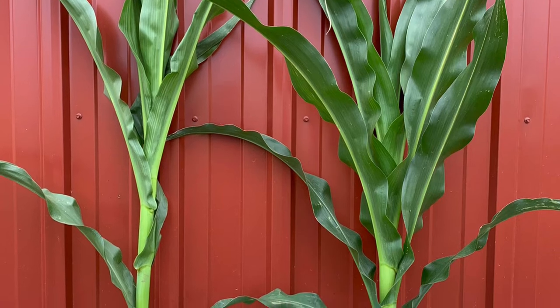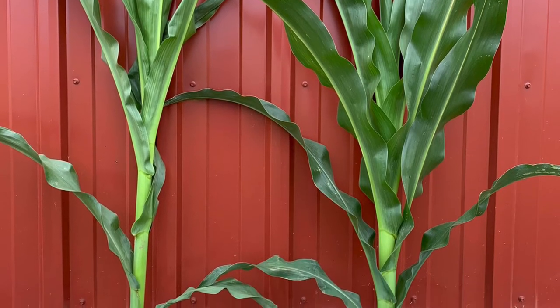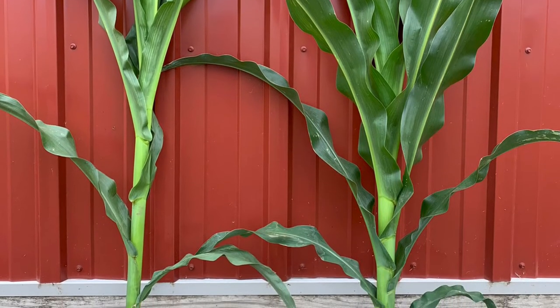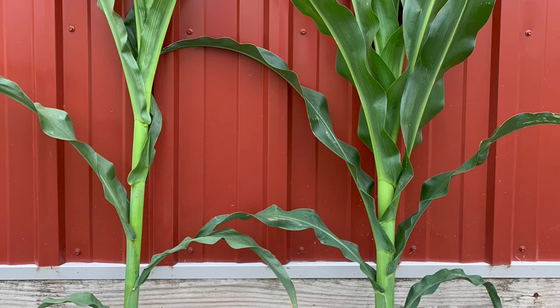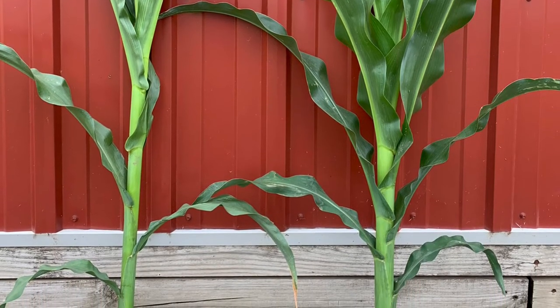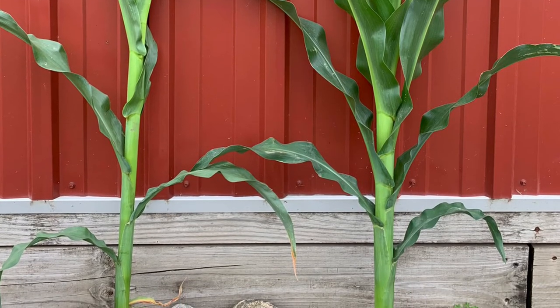One other thing I get a lot of questions about is what about the leaves — is there less residue? Actually, short corn does have the same amount of leaves that a tall corn plant has. And another question I get is about silage quality, and it has been shown that short corn does have outstanding silage quality.